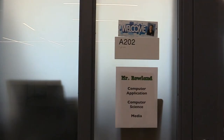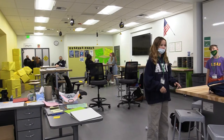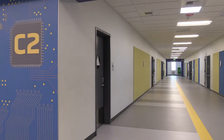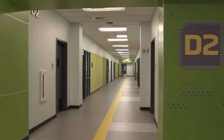Now here's the second floor. The A-Wing is Media, Computer Application, Computer Science, AVID, and our Leadership and Media. Next we have the Upstairs B-Wing, which is English. Then we have the Upstairs C-Wing, which is art. Then we have the Upstairs D-Wing, which is again science.